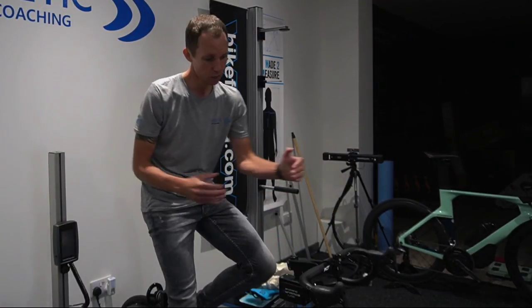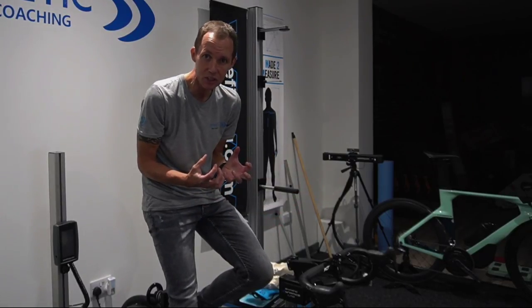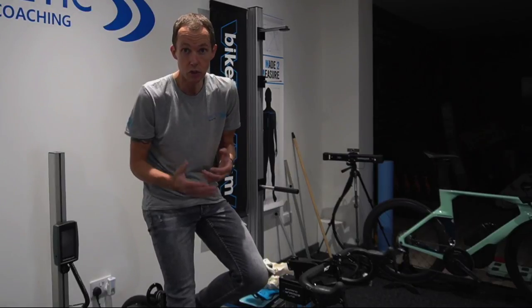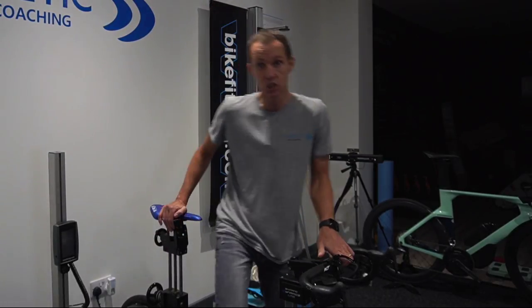So what can we do? We can shorten the stem. We can maybe narrow the bars. We want to bring the bike closer into us. That may be something you can do now, or maybe it's something you'd investigate for your next new bike.